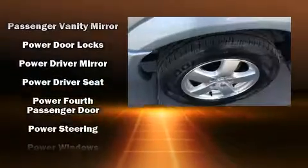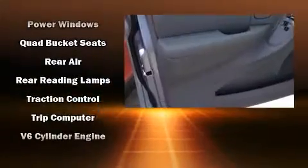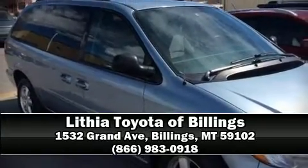It also arrives with a Carfax history report, indicating just one previous owner. Our experienced sales staff is eager to share its knowledge and enthusiasm with you. Stop in and take a test drive.